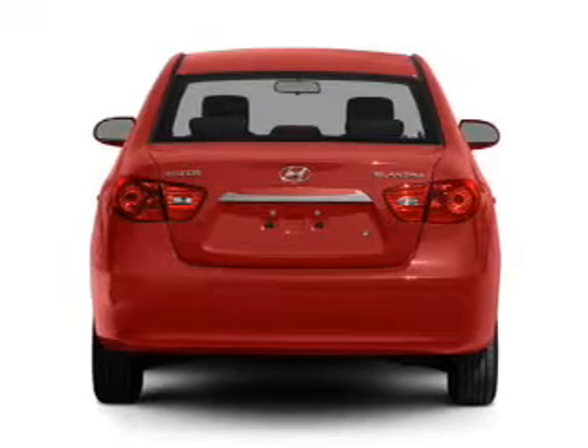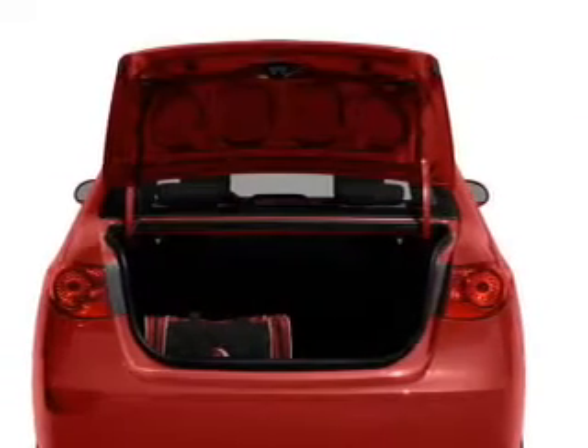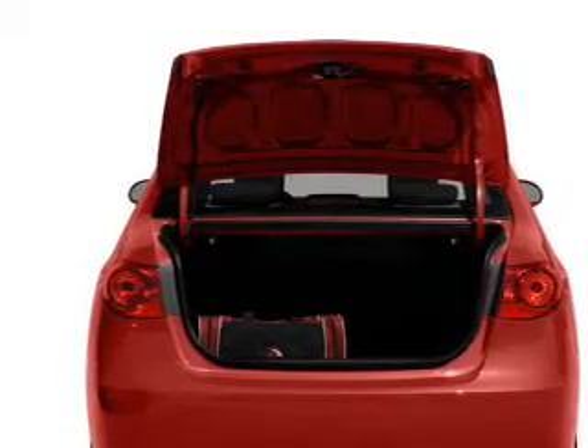With an efficient four-cylinder engine that responds smoothly to its automatic transmission, premium wheels give a more luxurious look. The anti-lock braking system will keep you safe on the road.